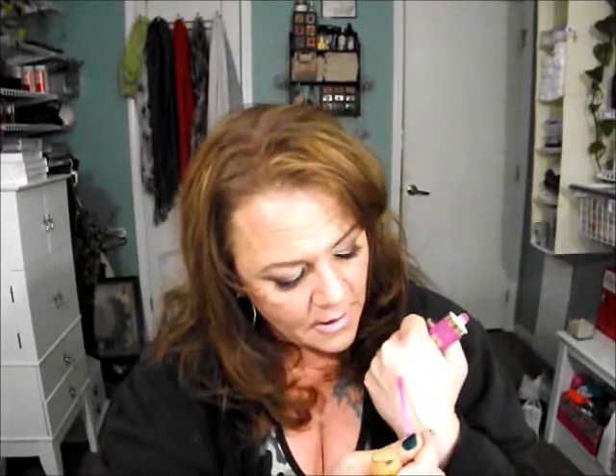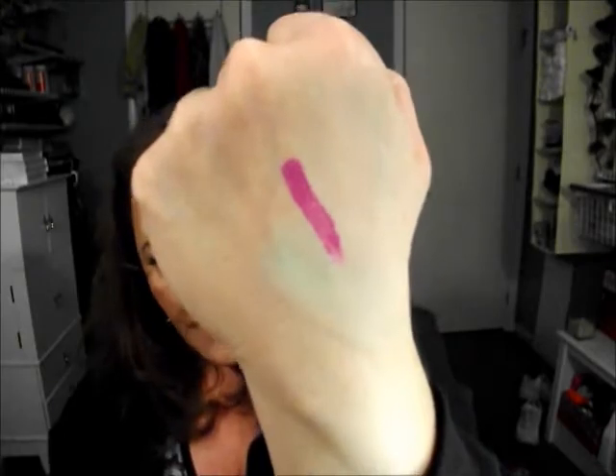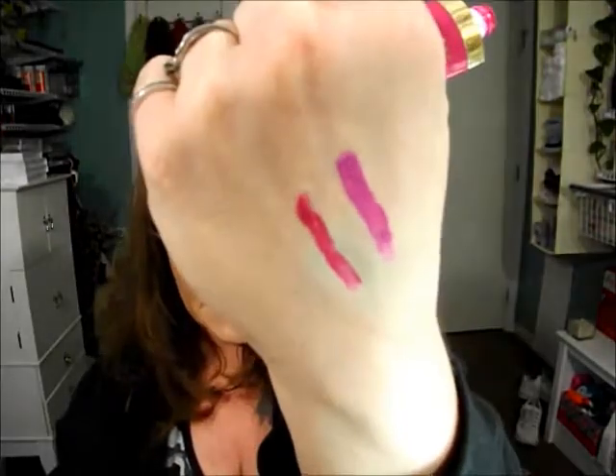Let me show you these beautiful colors. This one here is violet addict. Look at that beautiful payoff — that is unbelievable. I've never seen anything like this in this form. And that is pink rave. These are so incredibly gorgeous.